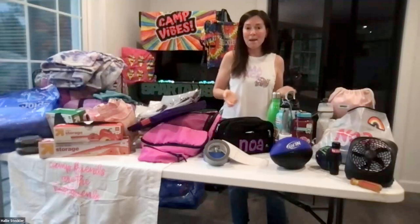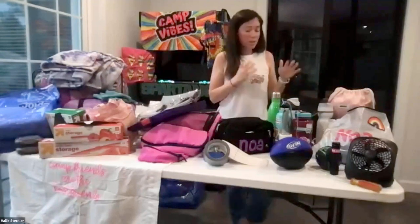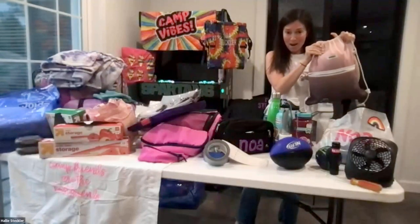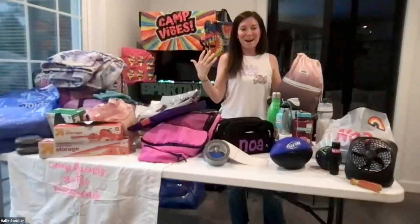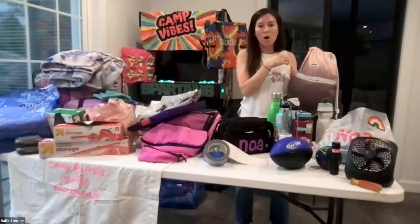The last few things: a lot of kids, as they're packing, will forget stuff. They come to camp with a backpack, and inside that backpack is anything they forgot to pack — maybe a pillow, maybe a water bottle. Some kids like a string bag, some like a regular backpack. If you don't pack a string bag, I'd suggest packing one in their duffel, because a lot of kids use it day in and day out — they'll throw a water bottle in it, sunscreen, and various other things.